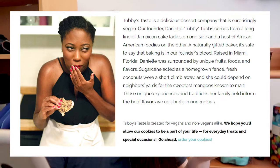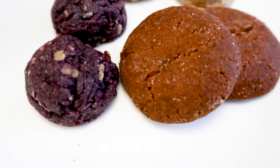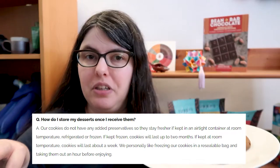I really like how the website puts it. Founder Danielle Tubby Tubbs comes from a long line of Jamaican cake ladies on one side and a host of African-American foodies on the other. She used that and her experience of growing up in Miami to create this whole line of very Caribbean and southern US flavors. I've had some of the cookies warming up at room temperature for the last hour, following the recommendations from the website — the cookies were frozen and now they're ready to try.